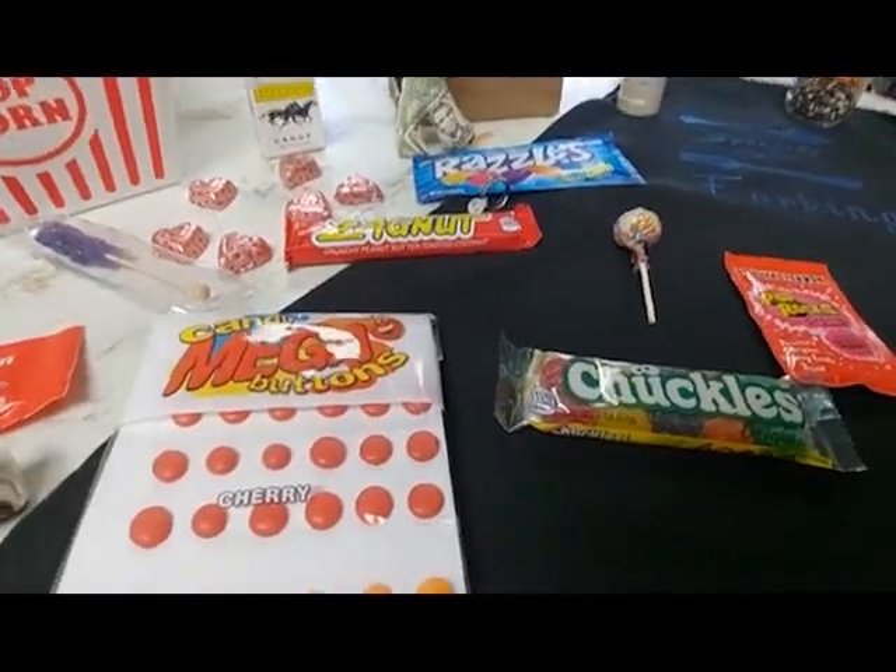I'm also going home with some retro candy: Razzles, Zagnut, Pop Rocks, Chuckles, and Buttons — clearly I'm new to the planet, I've never heard of any of this candy. I'm going home with Necco, the original chocolate wafer, Indian pumpkin seeds, chocolate fudge candy, and stallion candy, which looks like cigarettes. I'm going home with a popcorn container, Mini Melts ice cream, and Blue Butterfly — which is actually a type of kernel to make my own popcorn at home.